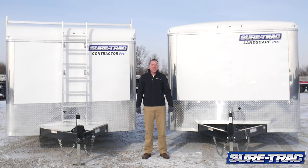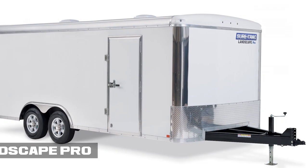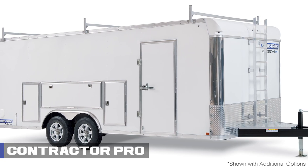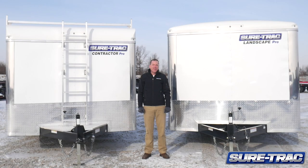Hi, I'm Lyle Burning with SureTrack Trailers. I'd like to introduce two new products to our enclosed trailer product line: our Landscape Pro and Contractor Pro. These trailers were designed for heavy everyday use with a contractor in mind, giving you peace of mind for a good long-term investment.